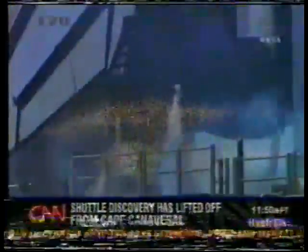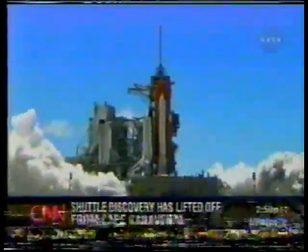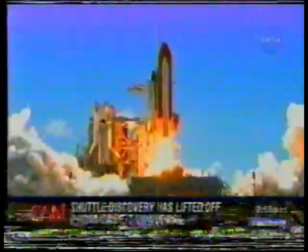[Replay] 10, 9, 8, 7, 6 — booster ignition — and liftoff of the Space Shuttle Discovery, returning to the Space Station, paving the way for future missions beyond.